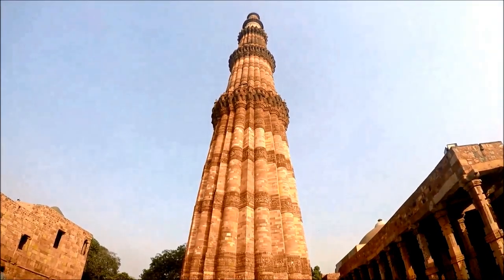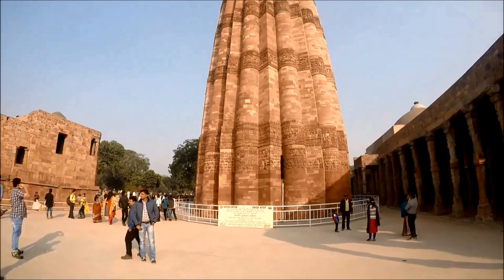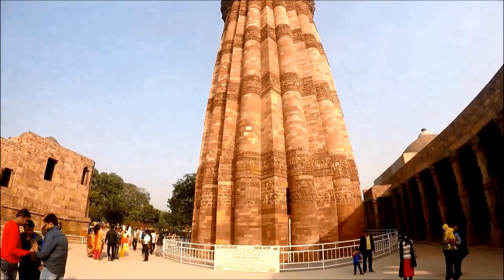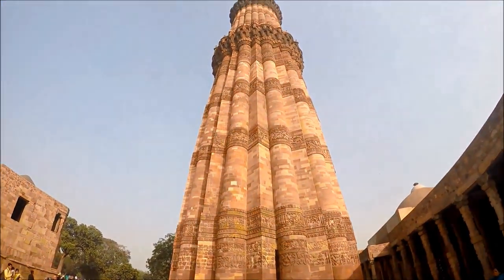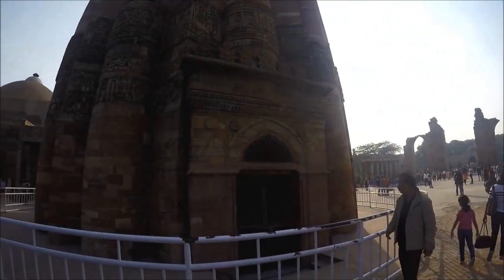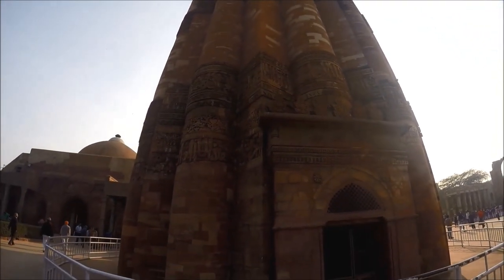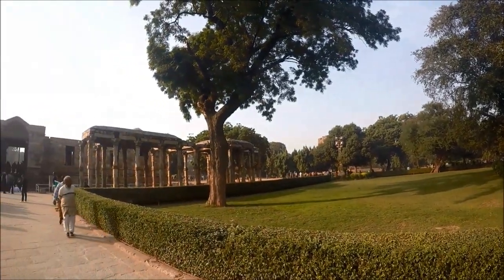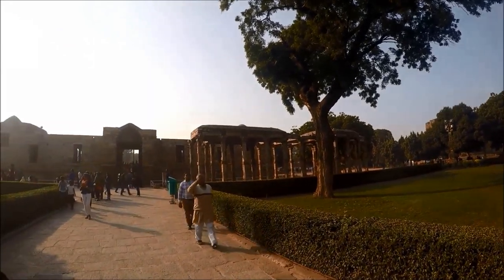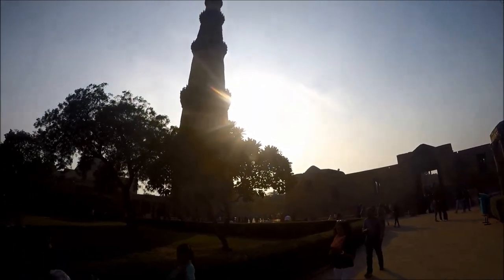The main feature of the Qutub complex is the Qutub Minar, the tallest brick minaret in the world. It is an example of early Afghan architecture which later developed into Indo-Islamic architecture. The Qutub Minar is five stories and 72.5 meters tall, made from red sandstone and white marble. Each story has a balcony, and it tapers from a diameter of 14.3 meters at its base to 2.7 meters at its top.